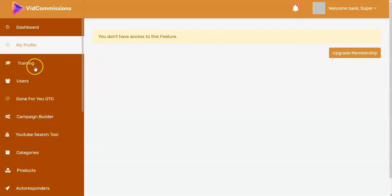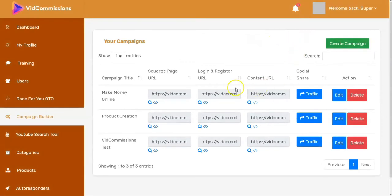Training is supposed to be complete with this according to the sales letter, but I have not been able to access it. At the moment I'm doing this review, I don't know whether that training will be part of an extra, because there is an upgrade for membership. It's possible you might have to pay extra for the training. There's also a done-for-you OTO which, if you purchase, will appear here.